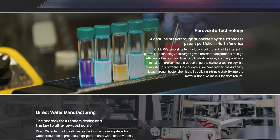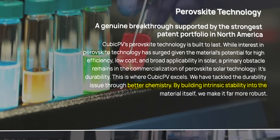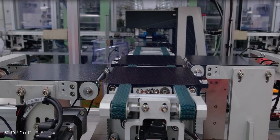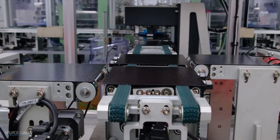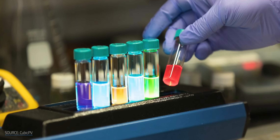Now, another thing about Cubic PV — it's claiming to have tackled perovskite durability issues through, quote, better chemistry and by building intrinsic stability into the material itself. There's no further data on how the company is planning on doing this, which doesn't give me very much confidence. But given that they're working on a proprietary method to manufacture a lot of perovskite cells in a fast, cheap, and energy efficient manner, it is possible that Cubic PV's perovskite chemistry is proprietary too. Great if it comes to fruition, but I'm remaining a little skeptical until I see some hard evidence.